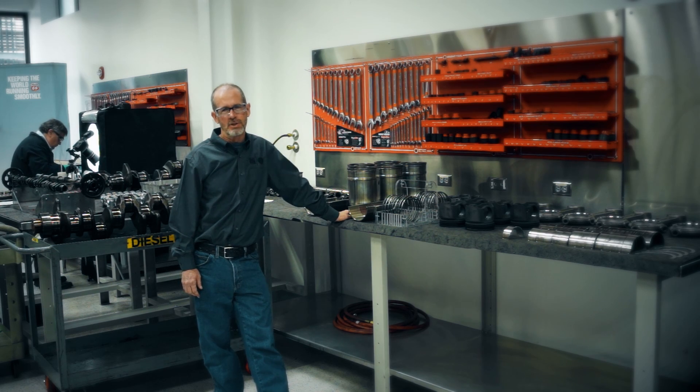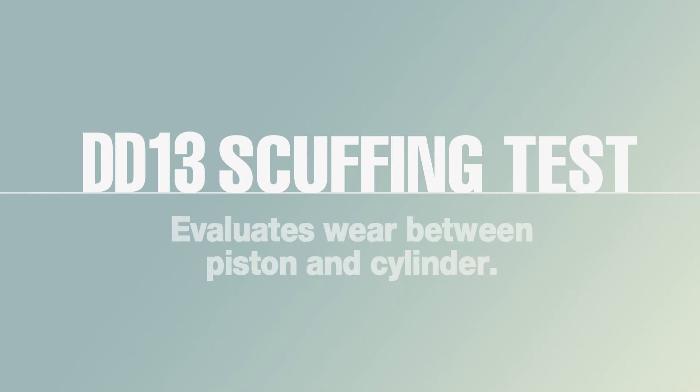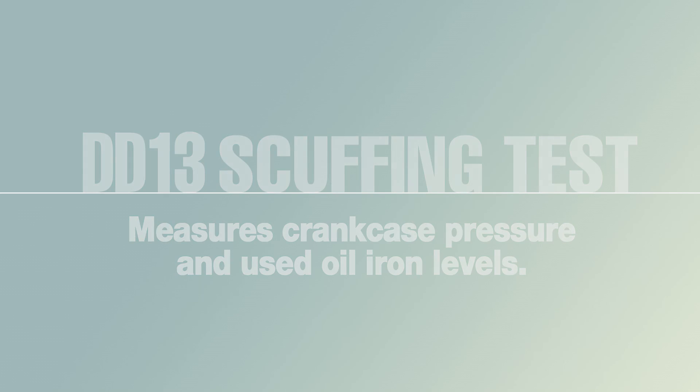Today we're going to look at some engine parts taken directly from a Detroit Diesel engine scuffing test. That test is put into the category to simulate engine scuffing, especially when using lower viscosity FA4 fluids. The duration of this test is 200 hours or until a scuffing event occurs. The minimum to pass it is 31 hours.